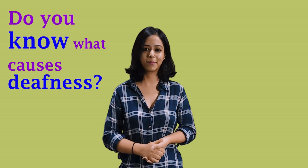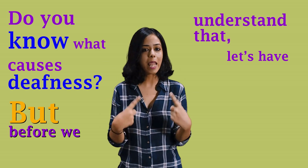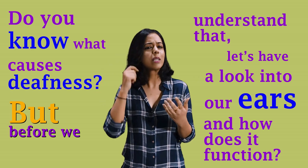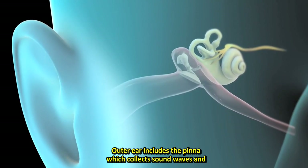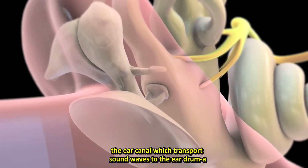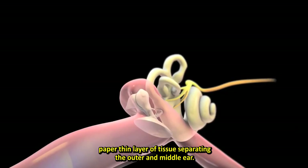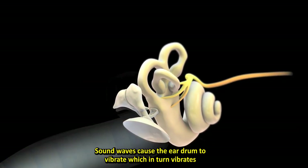Do you know what causes deafness? But before we understand that, let's have a look into our ears and how they function. The outer ear includes the pinna, which collects sound waves, and the ear canal, which transports sound waves to the eardrum — a paper-thin layer of tissue separating the outer and middle ear.